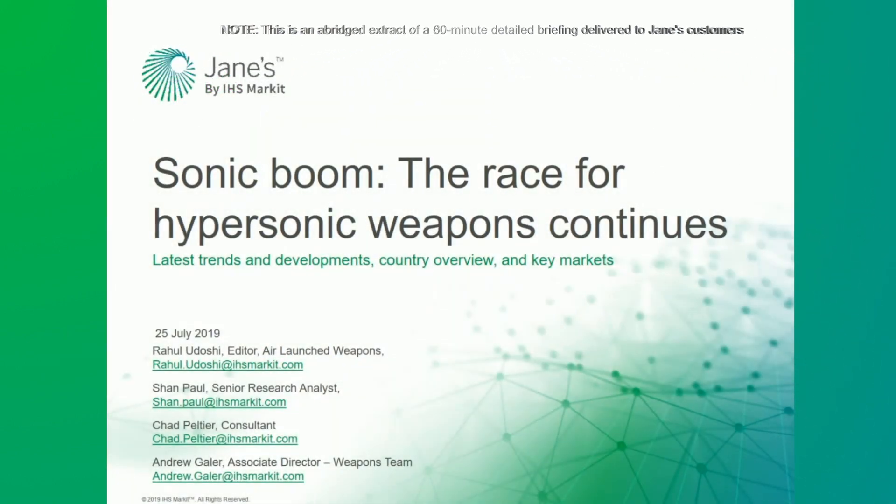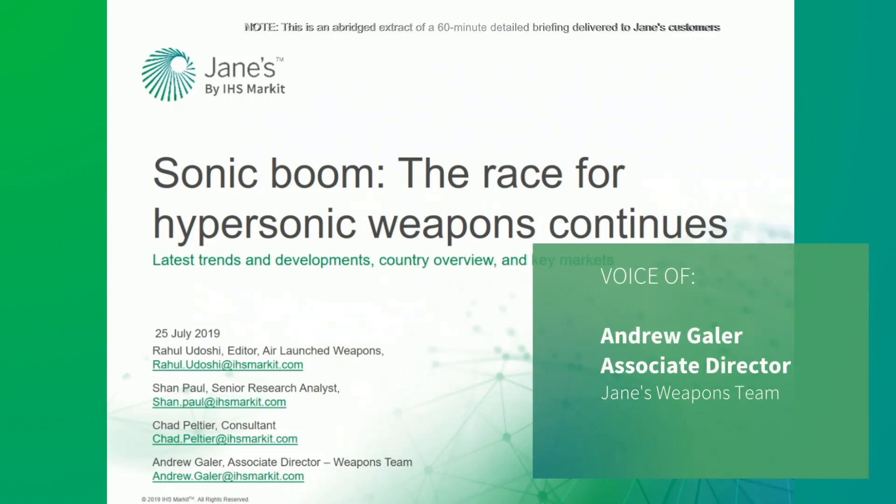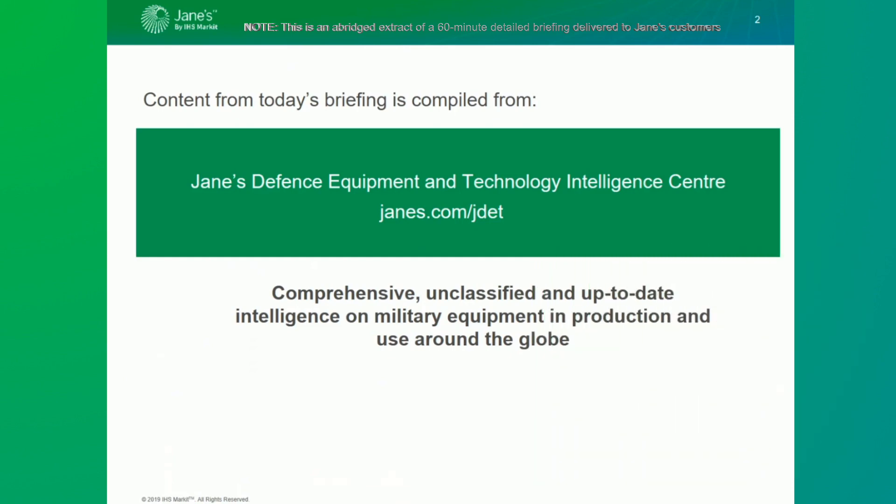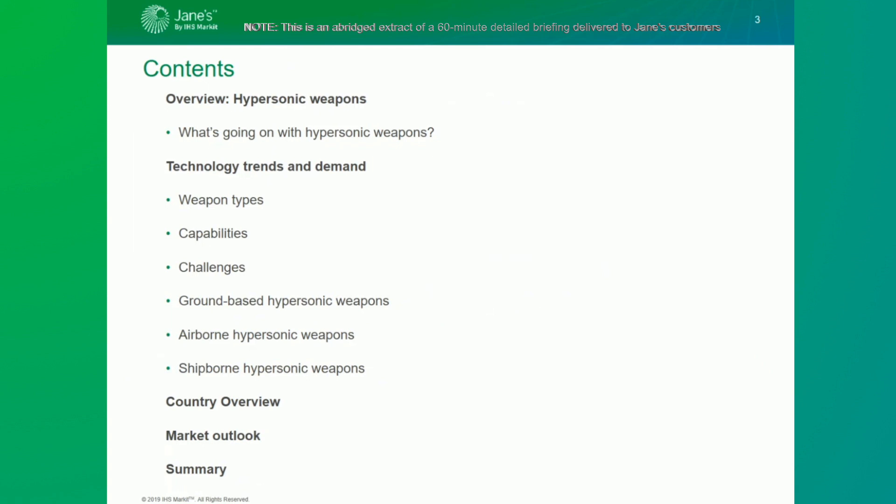Hello and welcome to today's online intelligence briefing focusing on hypersonic weapons. My name is Andrew Gaylor and I'm the weapons team manager, and I will moderate today's session. The information used to compile today's presentation has been drawn from a variety of Jane's content, but particularly Jane's Defence Equipment, Jane's Defence Weekly, and Jane's International Defence Review.